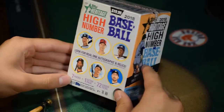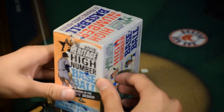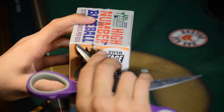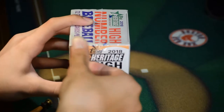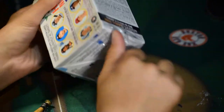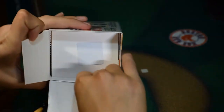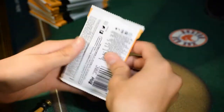Welcome to Card Pullers. Today we have 2018 Topps Heritage High Numbers. These have better odds than the normal Topps Heritage ones. Today we got the blaster box instead of set packs. We have eight packs — let's get started and see if we have some good ones today.